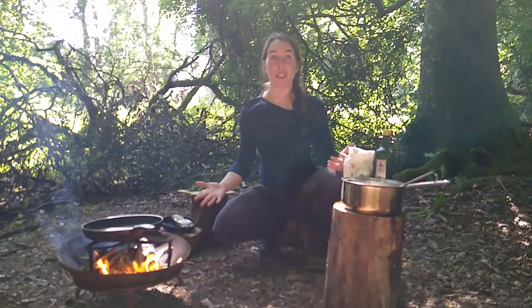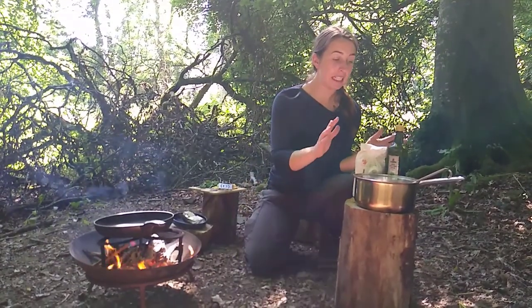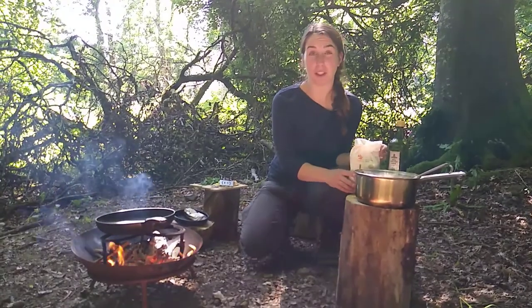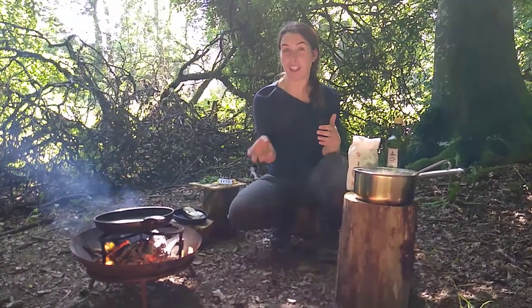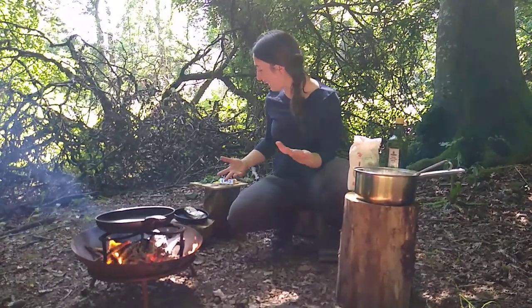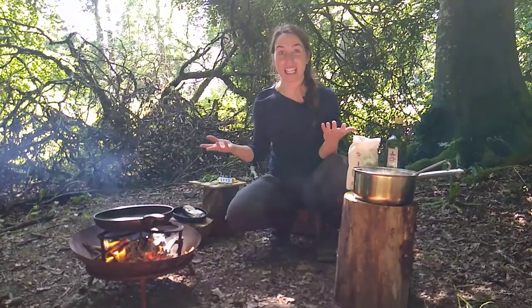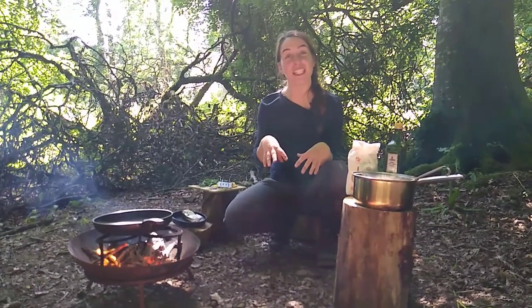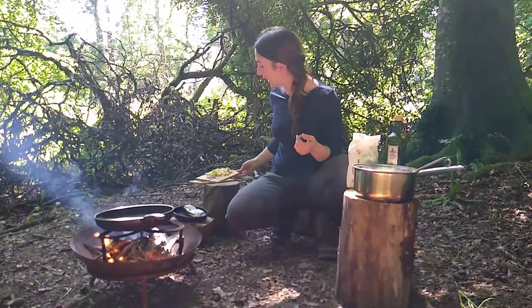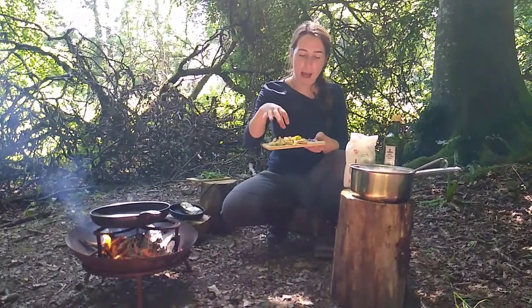Today I'm going to be showing you how you can explore your sense of taste by making some wild food fritters. To begin you need to make a really simple batter — we've just used some buckwheat and water, one part buckwheat to one part water. You can add a little bit extra until you get a batter consistency. Then we went and had a look for some different ingredients that we could add to it.